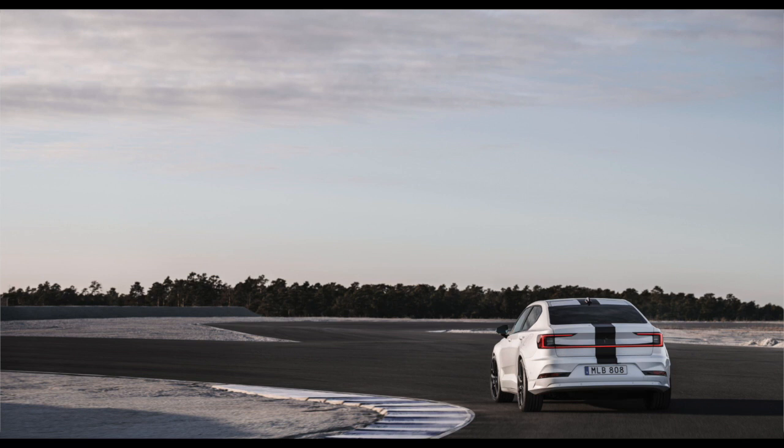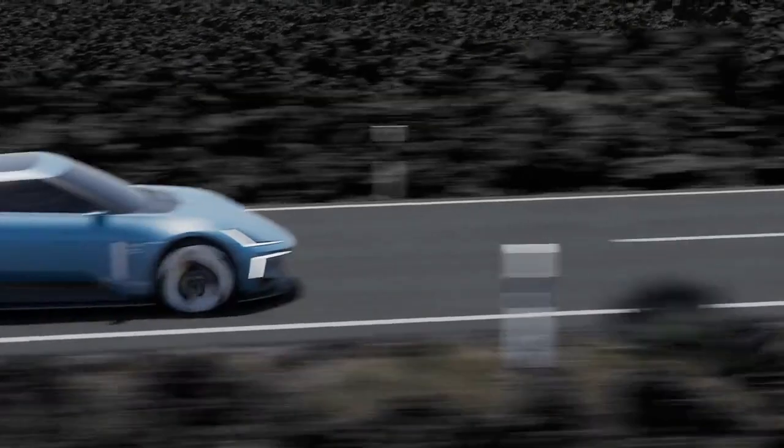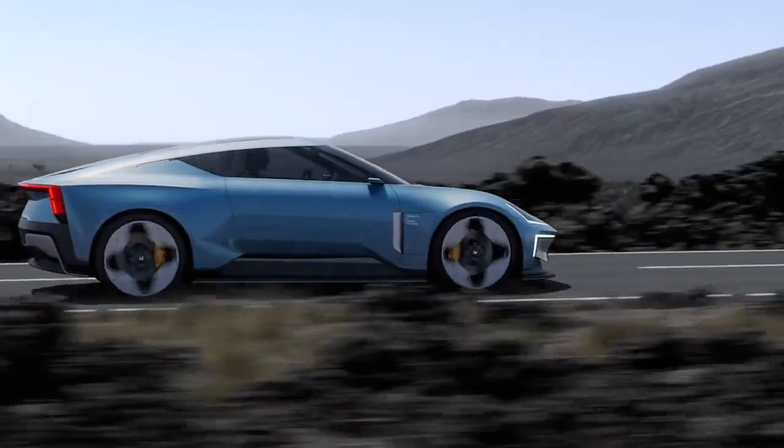It even carries a few features from Polestar's first vehicle, the defunct plug-in hybrid Polestar 1, including 9x21 inch wheels. These are 275-30R21 Pirelli PZ Rosso performance tyres. While the Goodwood version features 6-piston Akebono front brakes, this version includes the standard 4-piston Brembo brakes.